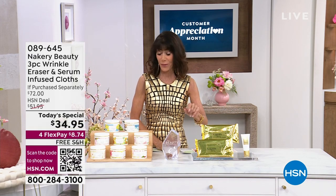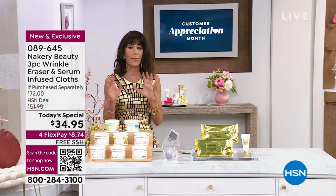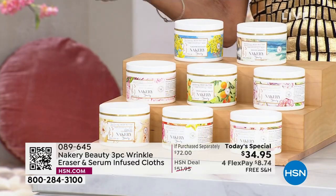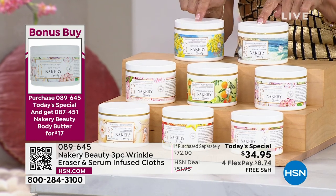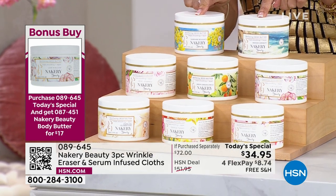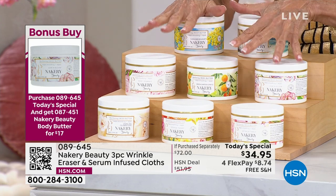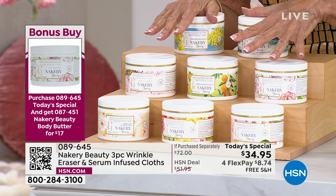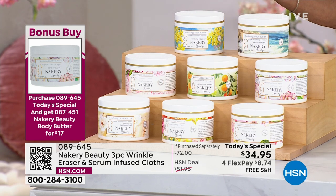The bonus buy is the body butter, which I've been obsessed with since Liz launched it — it's been a year. We're kicking off the first anniversary. The body butter is $35.95 normally, but when you buy the today's special you get the bonus buy body butter for $17. That has to be one of the best bonus buy offers I've ever seen.